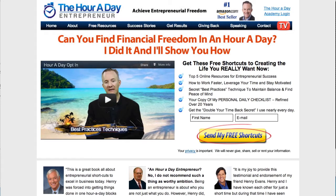Hey, this is Henry Evans, the Hour of the Entrepreneur. Thanks so much for joining me on this week's episode of the Hour of the Entrepreneur TV. Completely different format, and the reason why is I want to answer a question I get a whole lot.